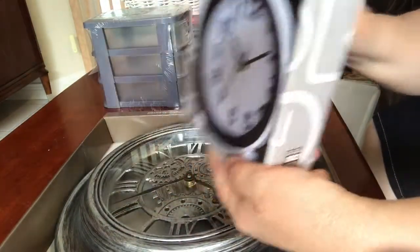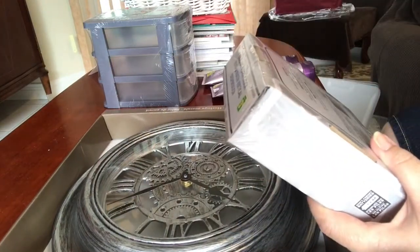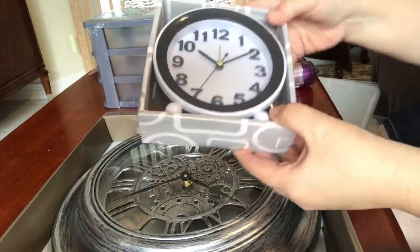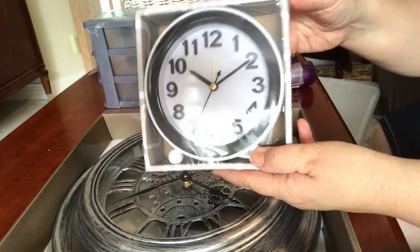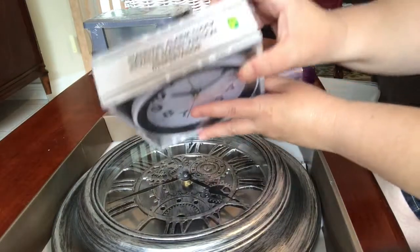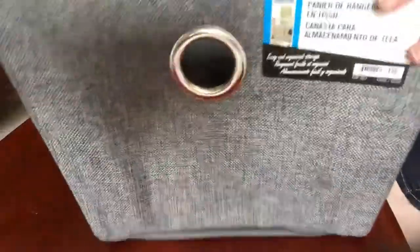I also picked up an alarm clock — a battery-operated old-fashioned looking one in white and black. Hopefully he'll wake up in the morning — good luck with that! The standard alarm clock is $3.50.